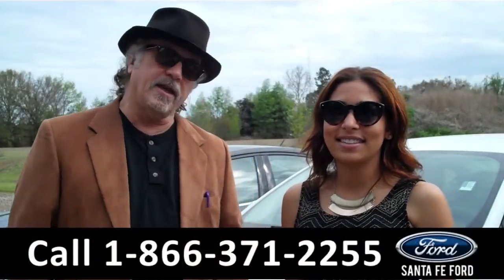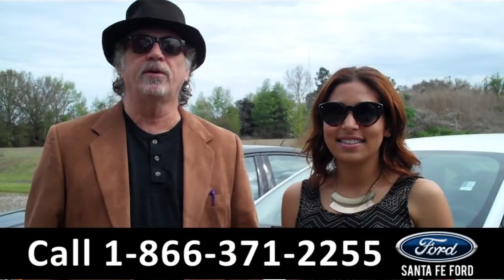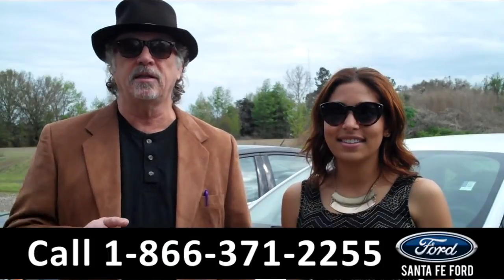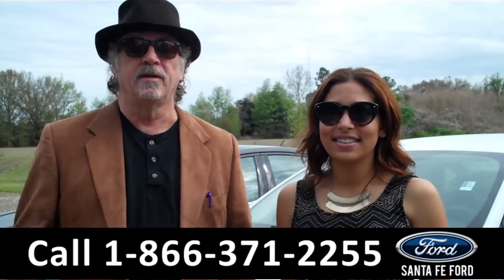Hey, this is Randy and I'm Leslie. SantafeFord.com near Gainesville, Florida, I-75 at exit number 399. I want you to stay tuned — Leslie has details on this brand new Ford Fusion right now.